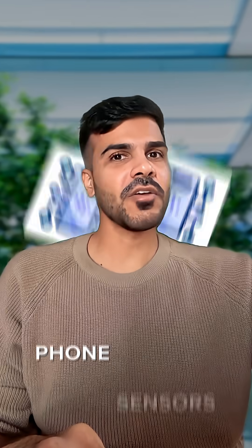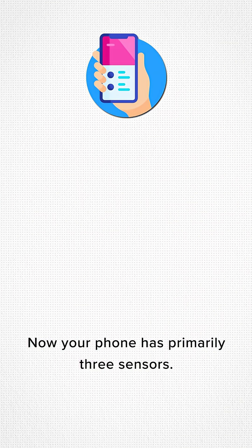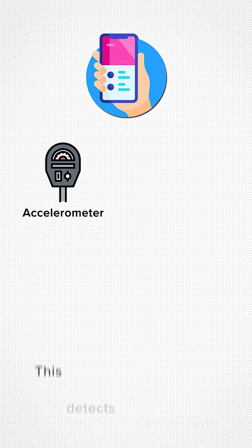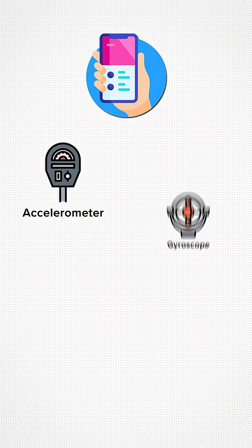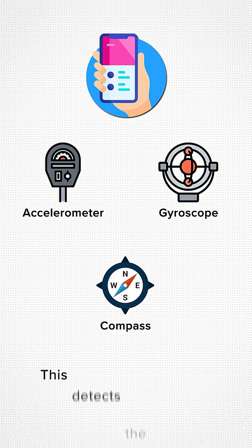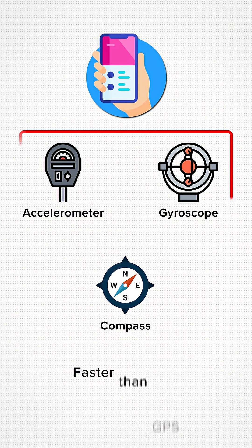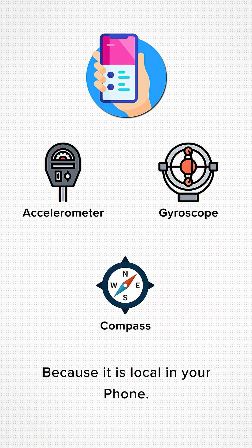The answer is your phone sensors — that's where the real magic happens. Your phone has primarily three sensors: the accelerometer, which detects movement; the gyroscope, which detects turns; and the compass, which detects direction. These update immediately, faster than GPS, because they're local in your phone.